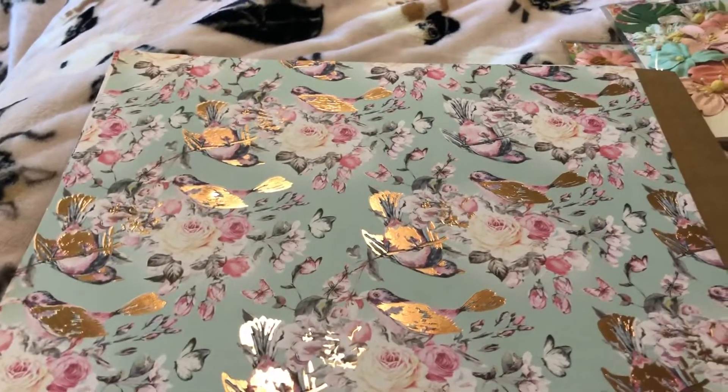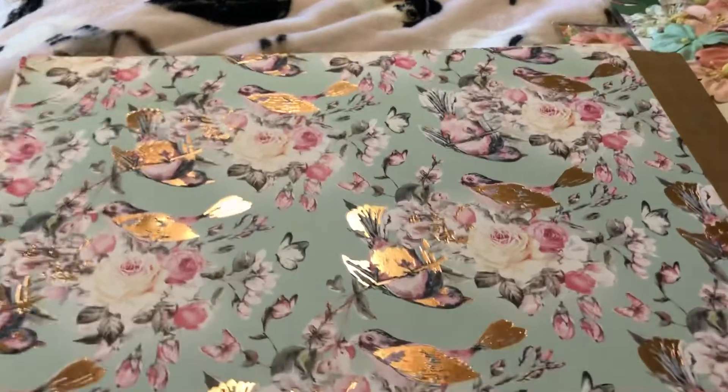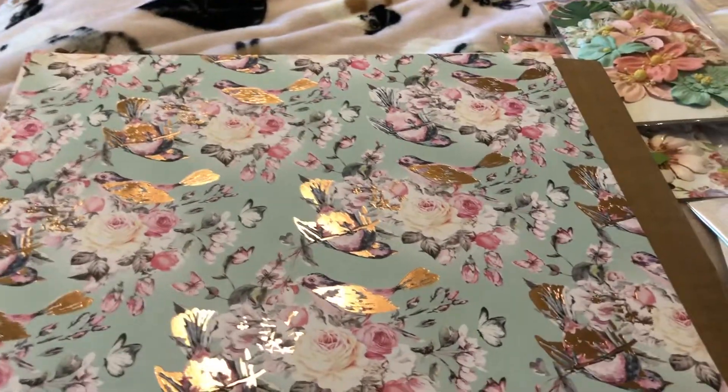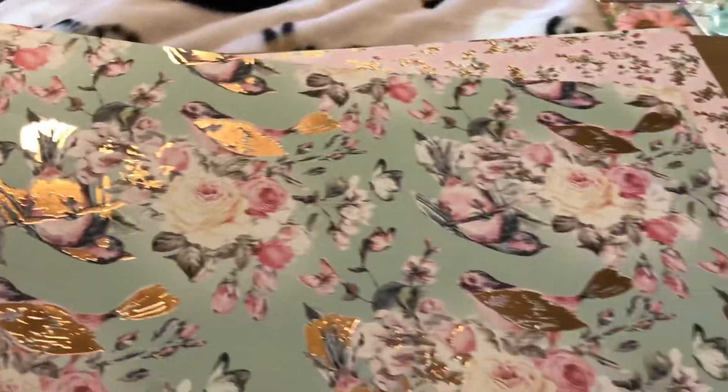Hi everybody, I just wanted to come on to share my Havana Collection by Prima, I got from Peachy Cheap. Oh my gosh, these papers are beautiful — just look at the gold flowing in here, it's so pretty.